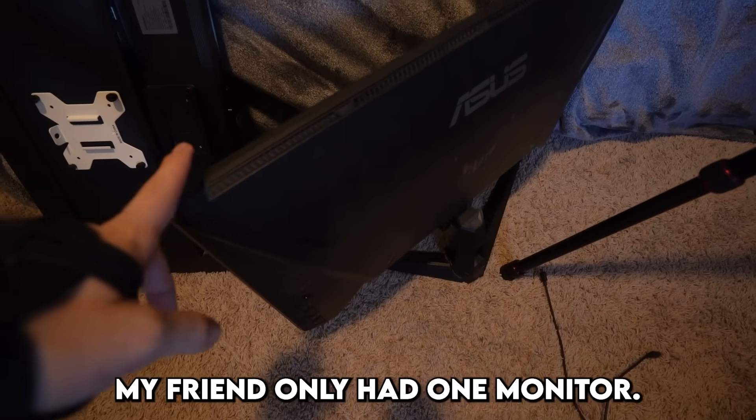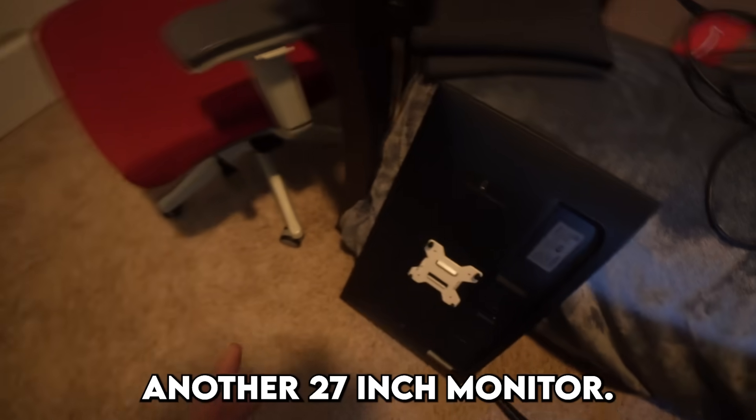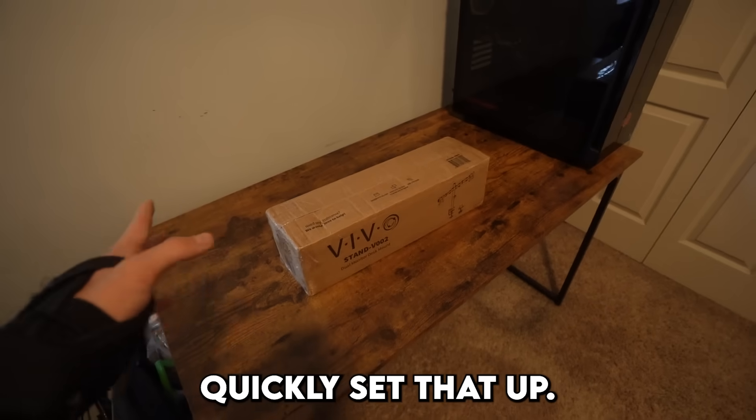My friend only had one monitor — it's a 144Hz monitor — so I got him another 27-inch monitor and also a monitor mount. We're just going to quickly set that up.